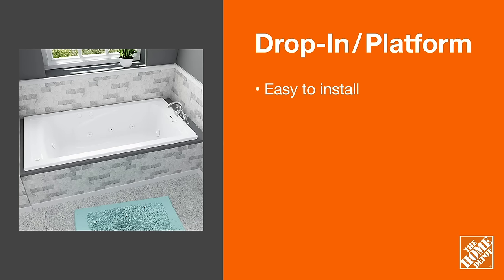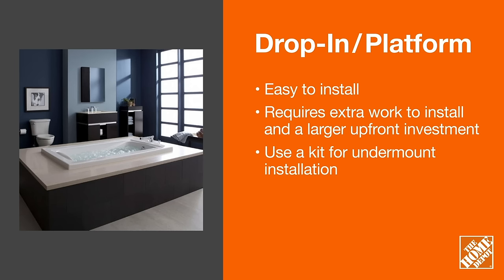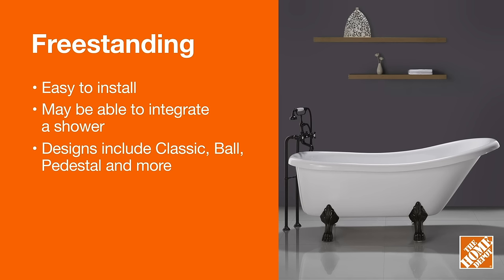A drop-in or platform tub is designed to be dropped into pre-built walls or deck. All four sides are unfinished. Another popular style is a free-standing tub. They're designed to stand independently in the room and come in a variety of designs.